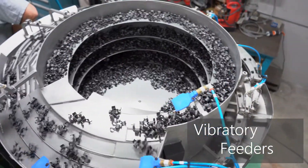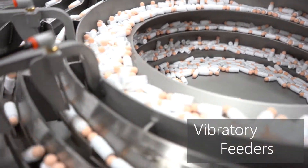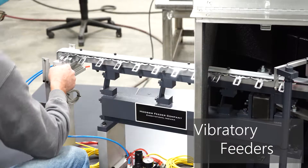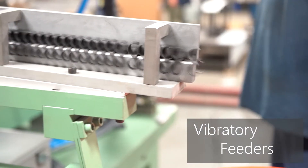Vibratory feeders, also referred to as feeder bowls, are robust machines that are highly customizable to fit each application and come in many forms and materials. Feeder bowls are commonly used in assembly applications, requiring part output rates from one part per minute to upwards of 200 parts per minute.